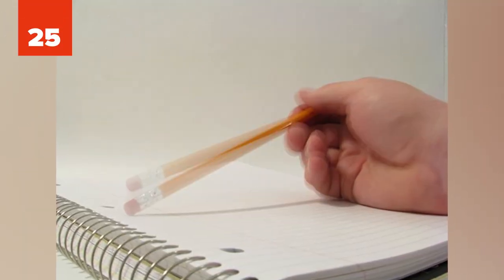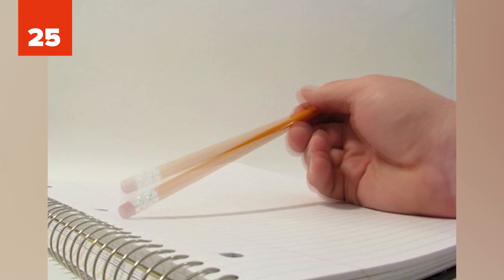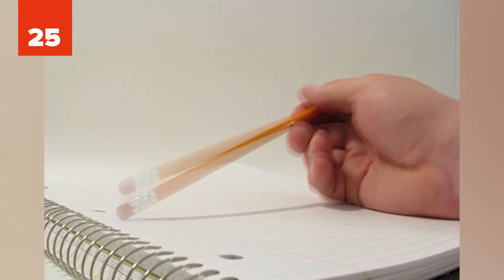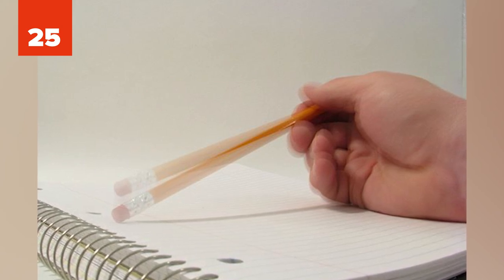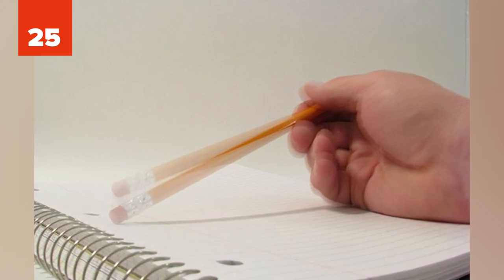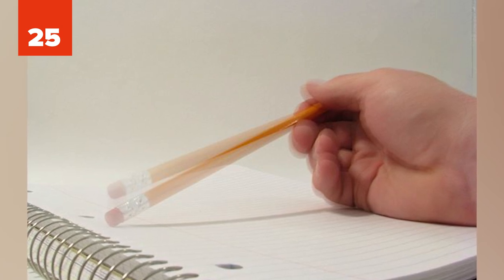25. A friend sat behind one Redditor and would tap him on the back if he needed an answer. His friend would tap the side of his head to give him the multiple choice answers — one tap was A, two taps B, etc. In return, if he needed an answer, he'd hold his pen to his head and his friend would give him the answer by tapping him on the back. They never got caught.